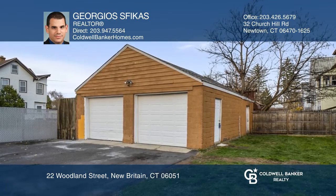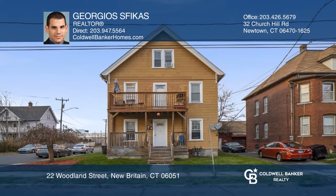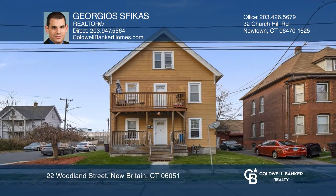There is a two-car detached garage with newer doors. All this situated on a nice corner lot. Hear all the details when you tour with Georgios Safekas.